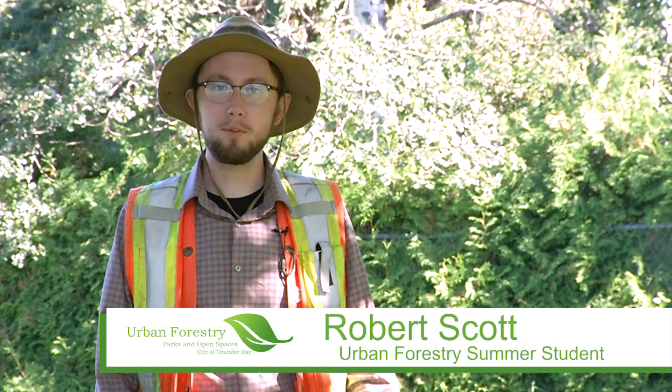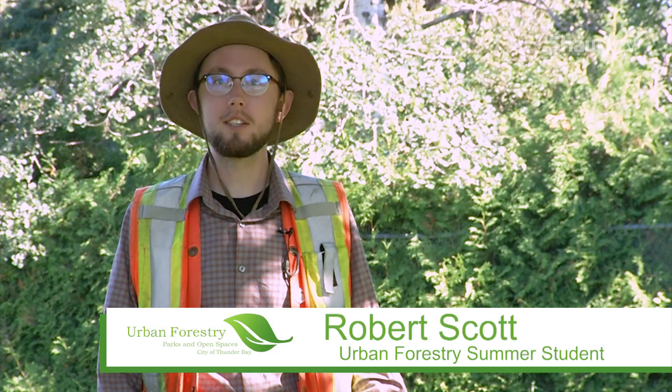Hi, I'm Robert Scott, the City's Urban Forestry summer student, and today we'll be discussing the Emerald Ash Borer.